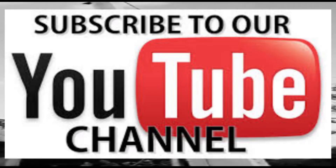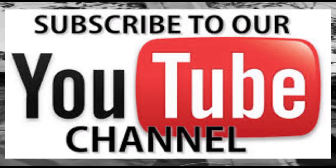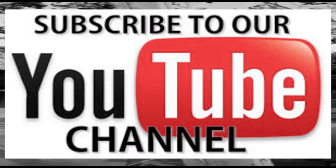Don't forget to subscribe to our channel. Please comment below and hit the like button. Press the bell icon to get the latest updates on our channel.